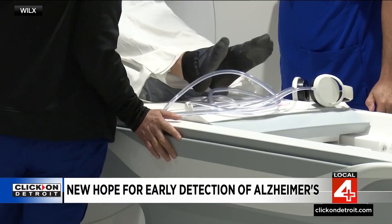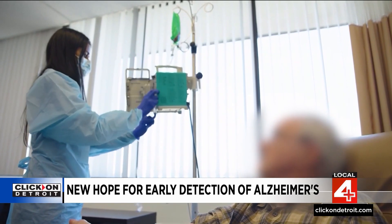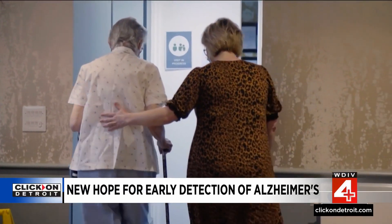Testing for Alzheimer's may soon become much easier. A new study shows a simple blood test called ALZpath could identify Alzheimer's in people before symptoms even start to show.